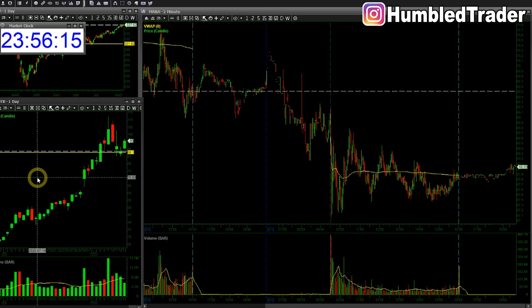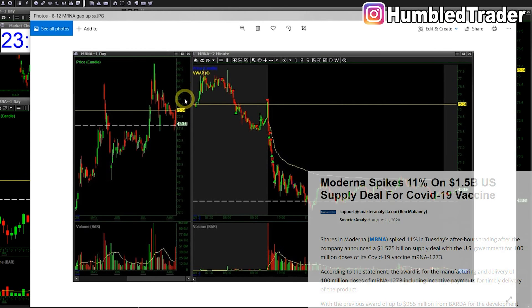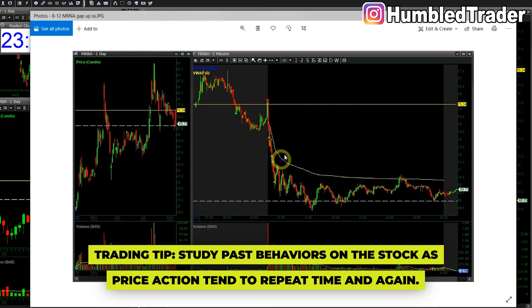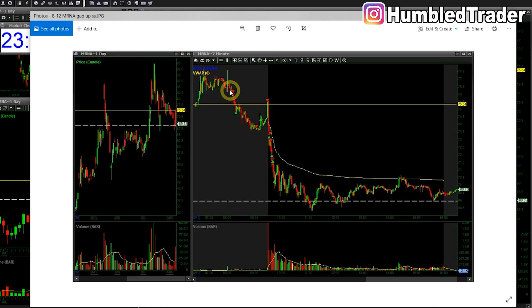The second trade yesterday was MRNA. We gapped up huge after hours. If you look at the daily chart, this is one of those stocks that sells off on huge pre-market gaps - and it did on multiple days. If you've traded the stock many times before, you'd have seen the behavior and it tends to repeat itself. That's why I was more short biased. I started shorting pre-market and added some more around 76s, giving me a nice average of low 76s. I covered into the flush and was trying to add some more.